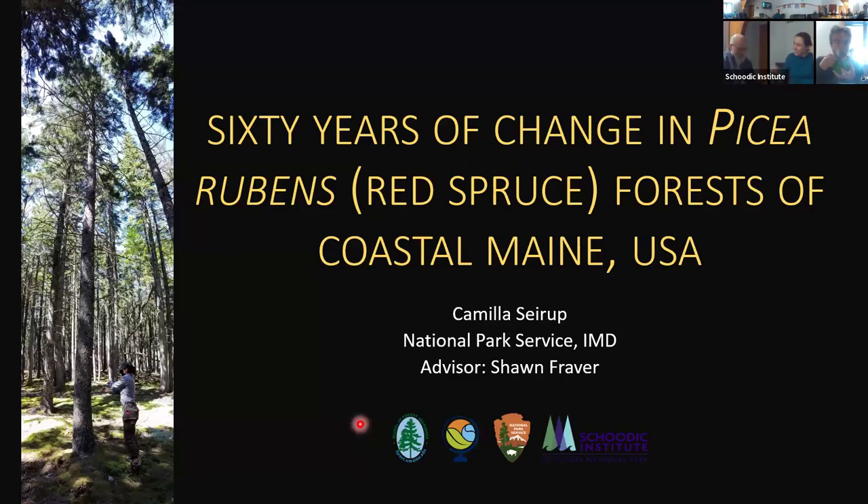We're recording this session. For folks online, please keep yourself muted — we'll do questions at the end. You can put questions in the chat; Emma Alby is monitoring it. Today we're very lucky to have Camilla Syrup, who's going to be doing a reprise of her master's thesis. Without further ado, I'll hand it over to you.